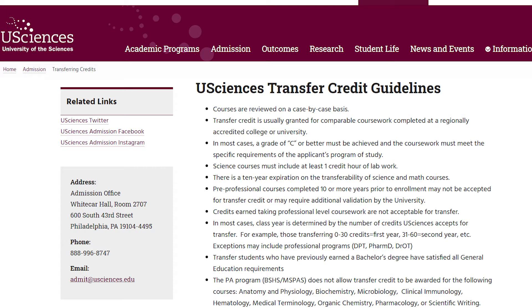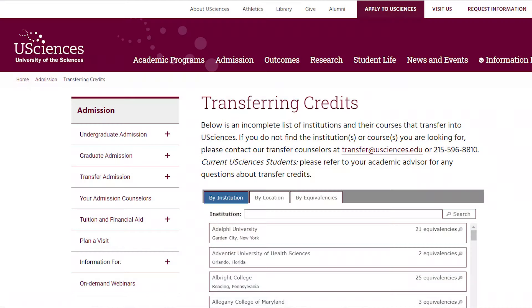Students can transfer up to 90 credits to come into uSciences. When we receive a transcript from a student, we look at all of their courses and evaluate each course individually to see if there's an equivalent at uSciences. We actually do have a transfer credit tool on our website — a database of all the courses we've evaluated from every school students have transferred from — so you can type in the name of your school to see a list of courses that will transfer.